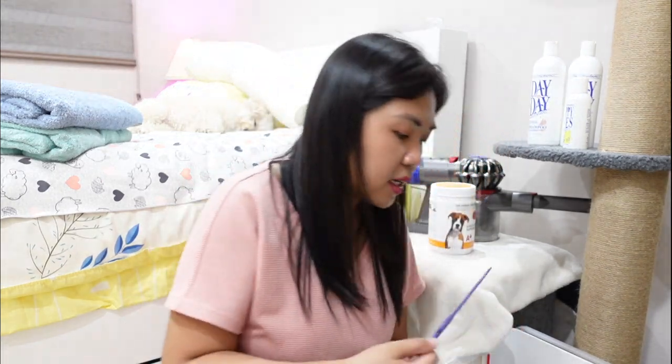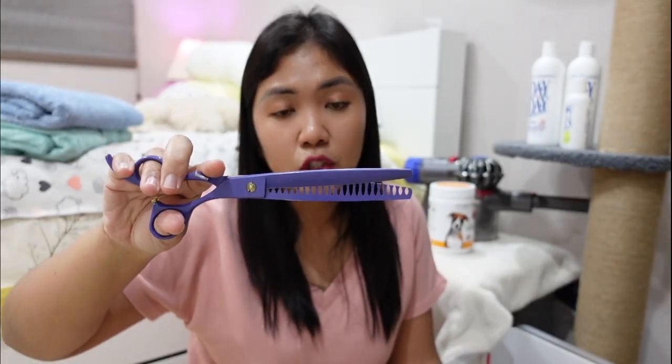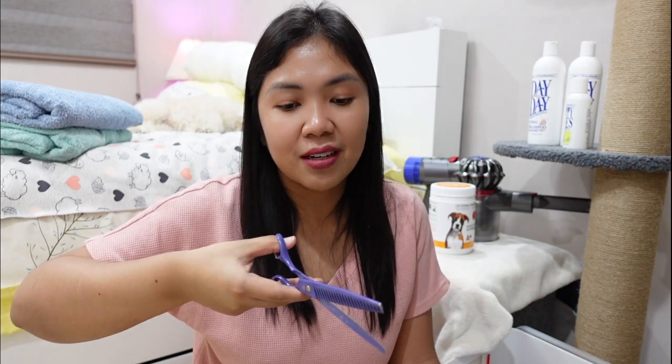For those looking to get scissors, I wouldn't recommend getting the chunkers because they take out a lot of coat and are not ideal for newbies. The first time I used them during lockdown, my dogs' fur turned into teethy, uneven — it looked terrible. And I couldn't take them to the groomer for a whole year because of lockdowns. So if you're looking to get into scissors, just get either the super curve or curved thinning shears — that's all you will need.